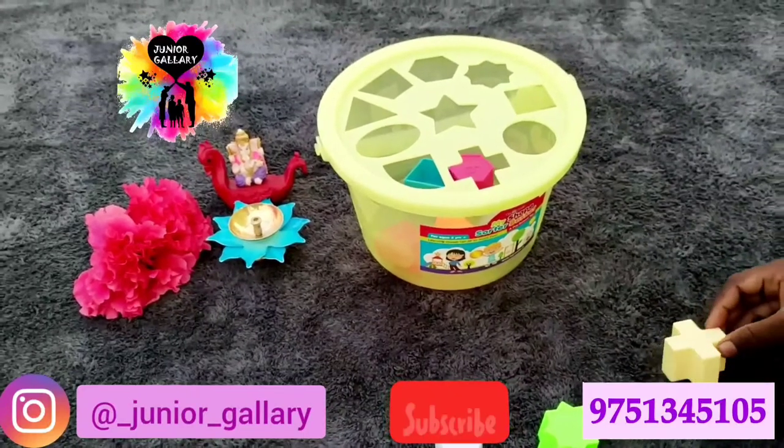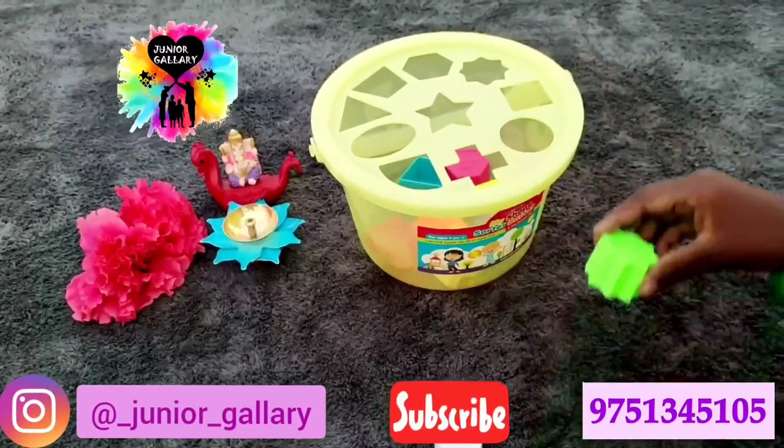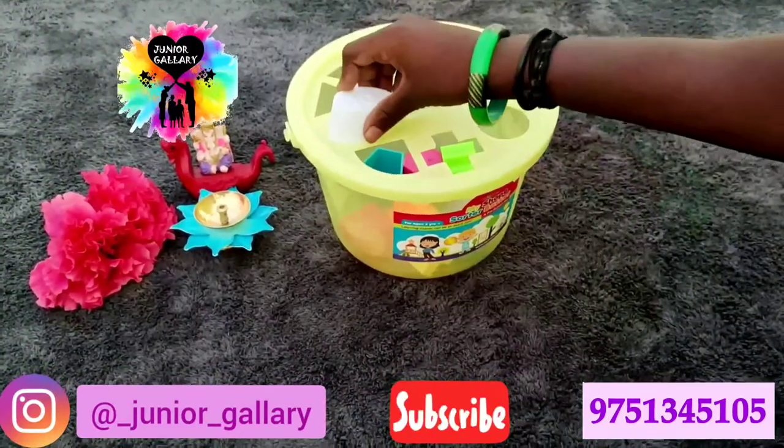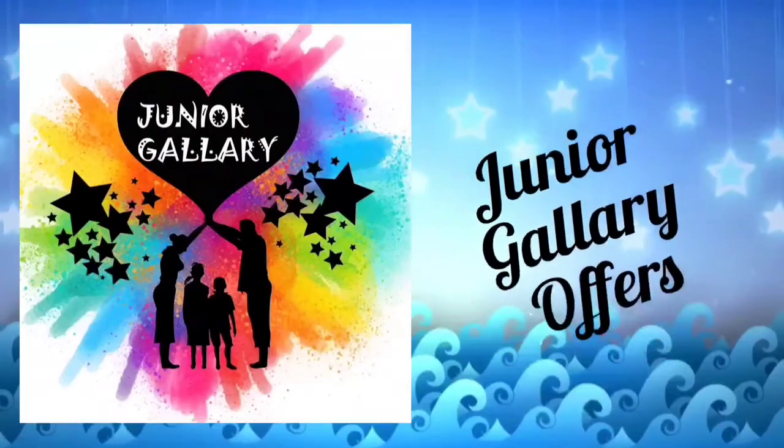More and more varieties of useful toy collections and books are available in our store. You can check our YouTube channel playlist for more details. If you find this video useful for your kids, kindly share with your friends and family. Keep supporting us — don't forget to press the bell icon.